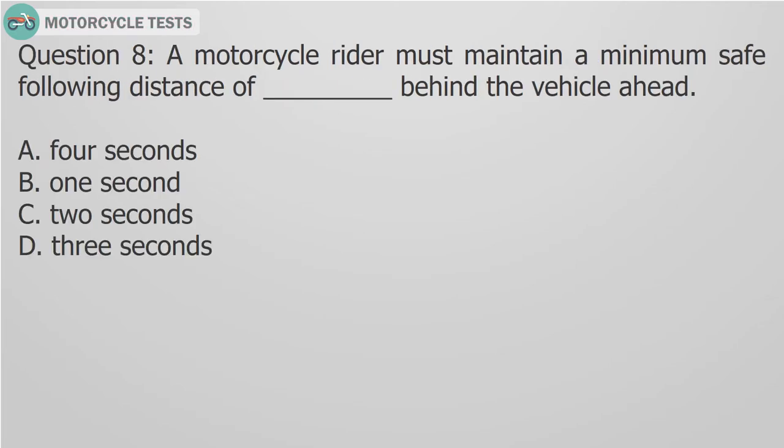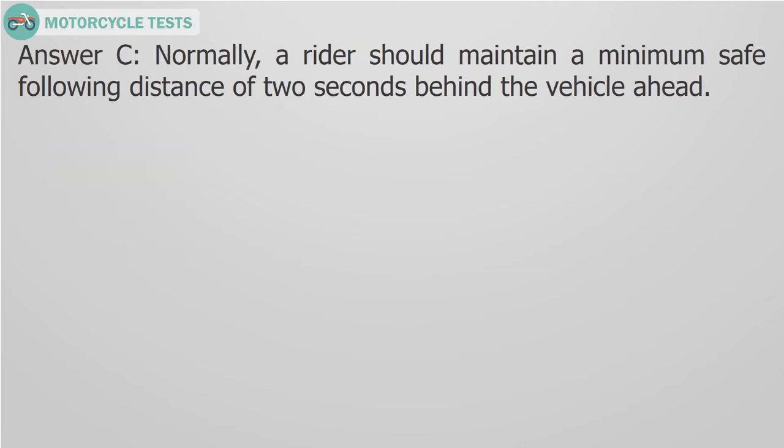Question 8: A motorcycle rider must maintain a minimum safe following distance of blank behind the vehicle ahead. A. 4 seconds, B. 1 second, C. 2 seconds, D. 3 seconds. Answer C: A rider should maintain a minimum safe following distance of 2 seconds behind the vehicle ahead.